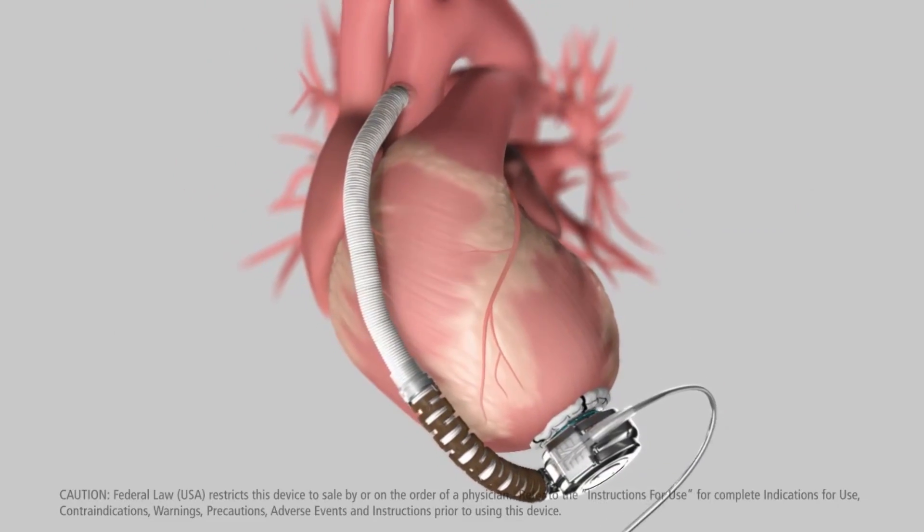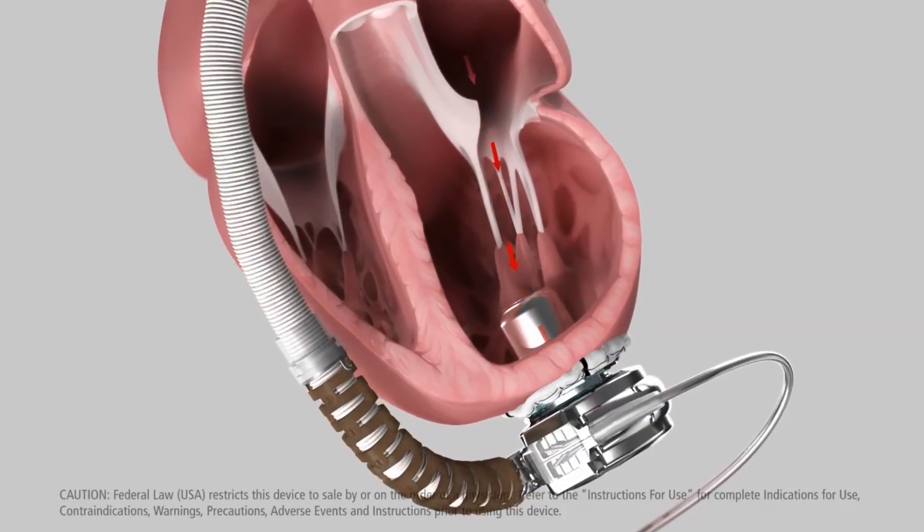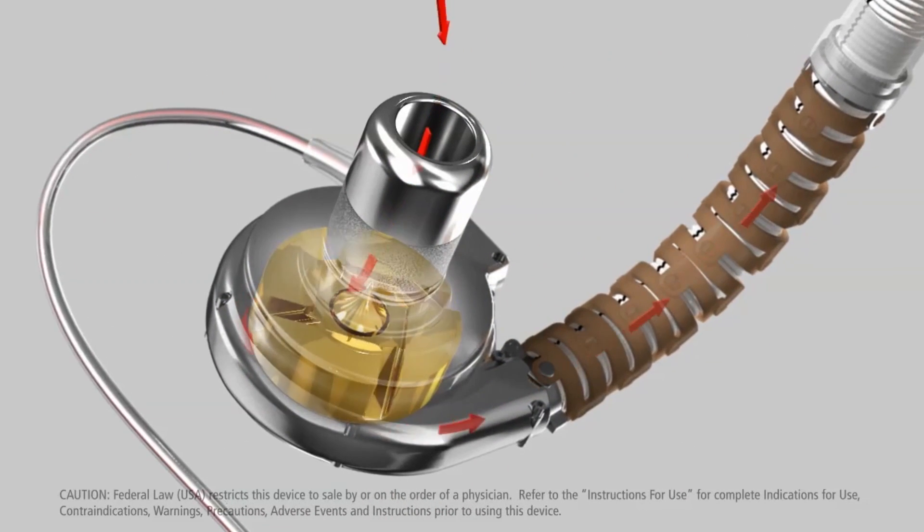But if your heart failure reaches stage D, it's time to look at other options. A left ventricular assist device, or LVAD, is a mechanical device placed into your body to help pump blood from your heart. An LVAD doesn't replace your heart, but it supports your heart's main pumping chamber.